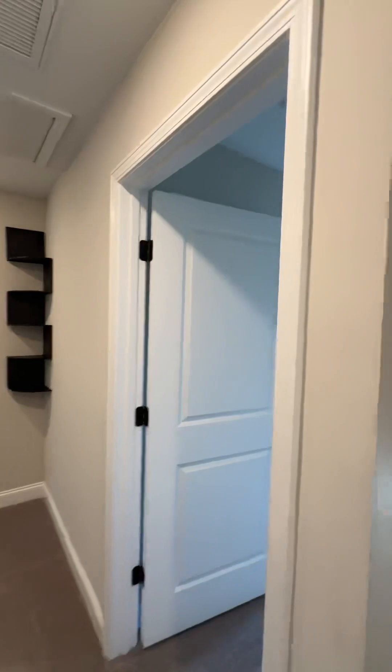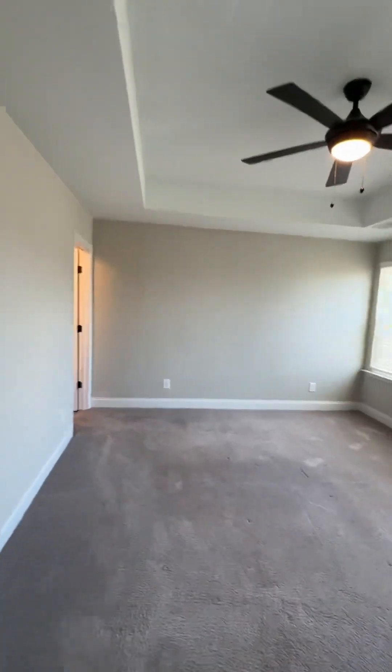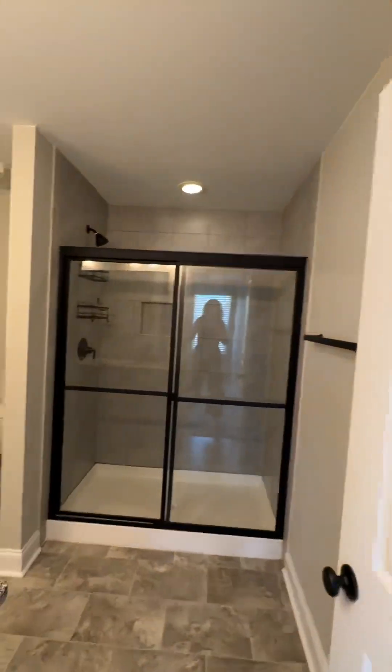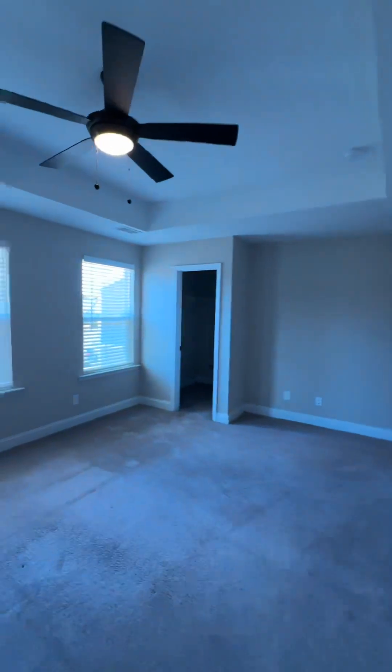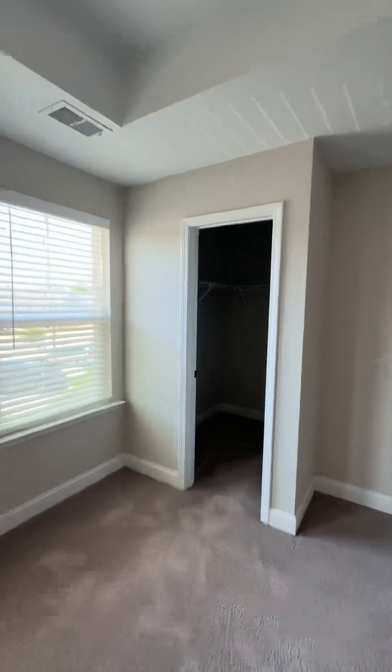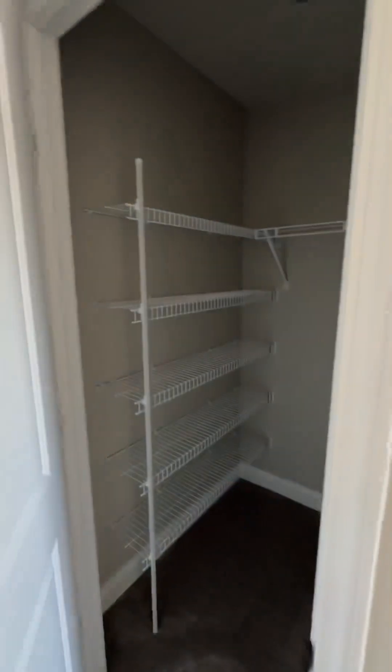To the right of the stairs you have the primary bedroom — this is a good size. You have three big windows. This one also has a bathroom with a shower, double sinks, and his-and-hers closets. You have one closet here and a second closet behind the door.